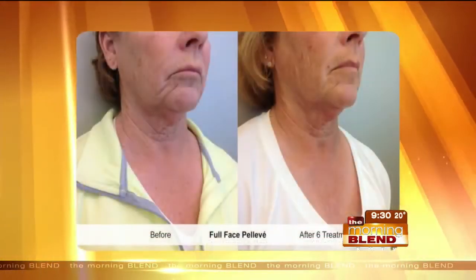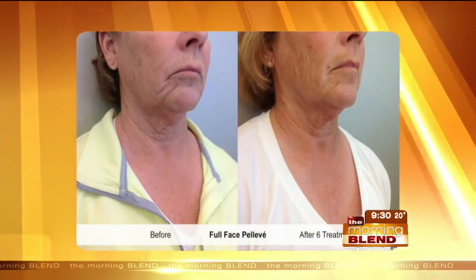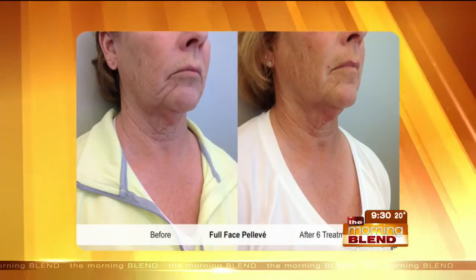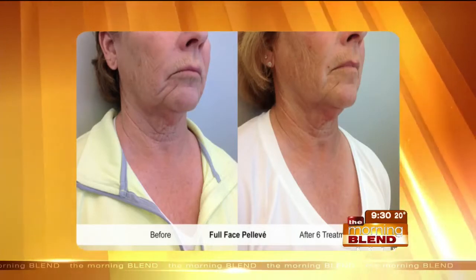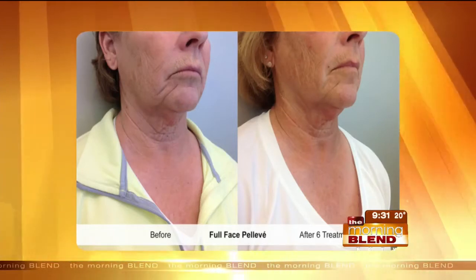Creams and serums just don't quite penetrate as well. Now this lady — this is after six treatments — and you can see that she's reacted very, very well to this Pelleve treatment. You can see the wrinkle on her chin; there are two major wrinkles right there underneath the lip, very prominent. Even after just six treatments, look how much they're almost just disappearing.